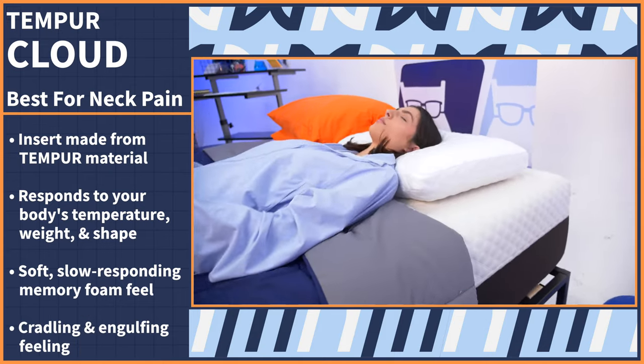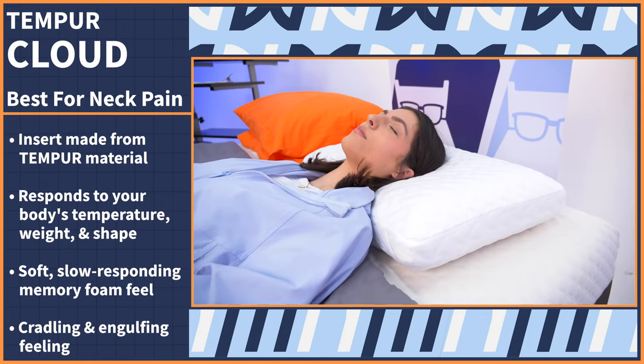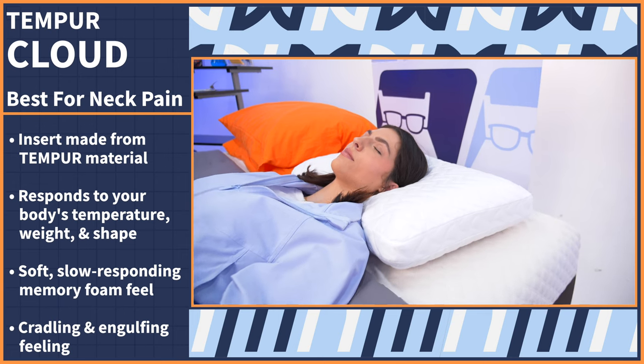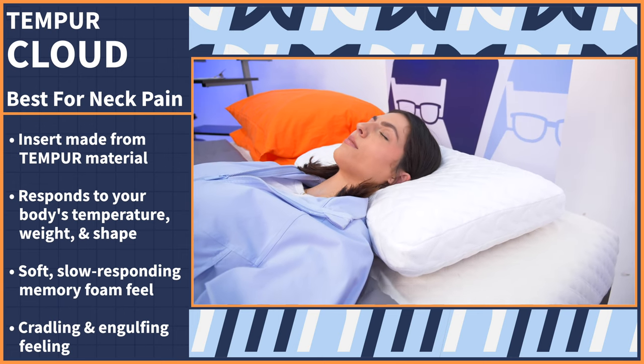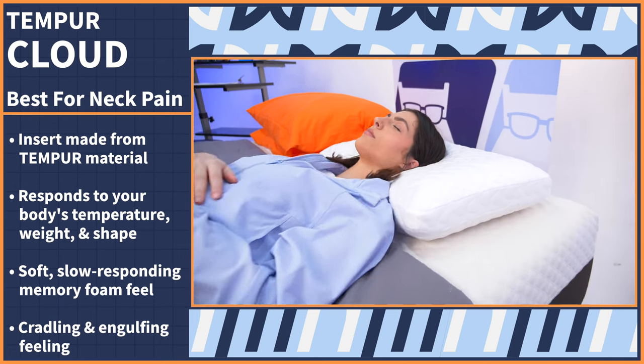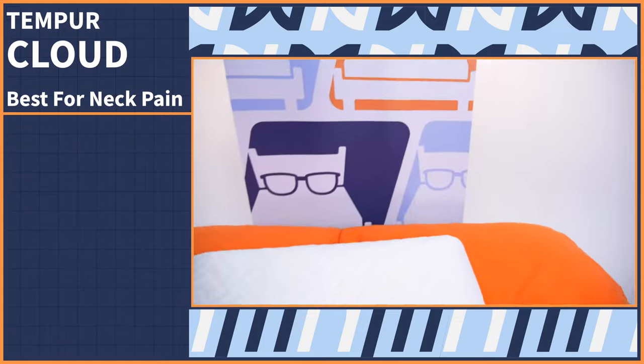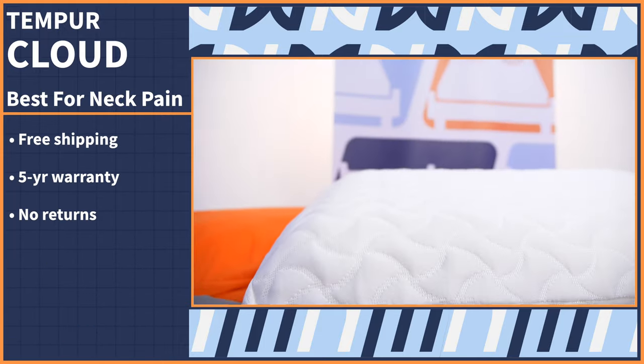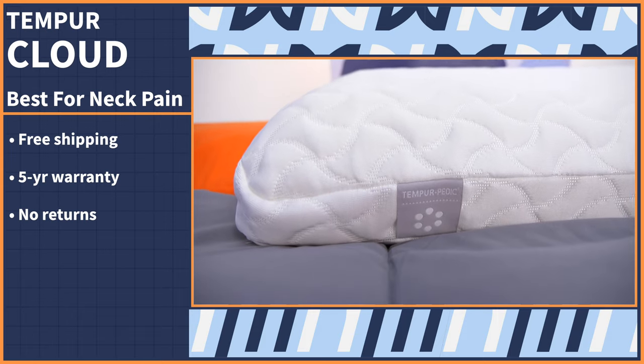When you lie down, the foam will make an impression of your head, giving you that ultra cradling, engulfing feeling that's perfect for targeted pressure relief. Tempur-Pedic is a household name for a reason — their products are tried and true. When you go to buy, you'll enjoy free shipping and a five-year warranty. Just be aware that Tempur-Pedic does not allow returns for their pillows.